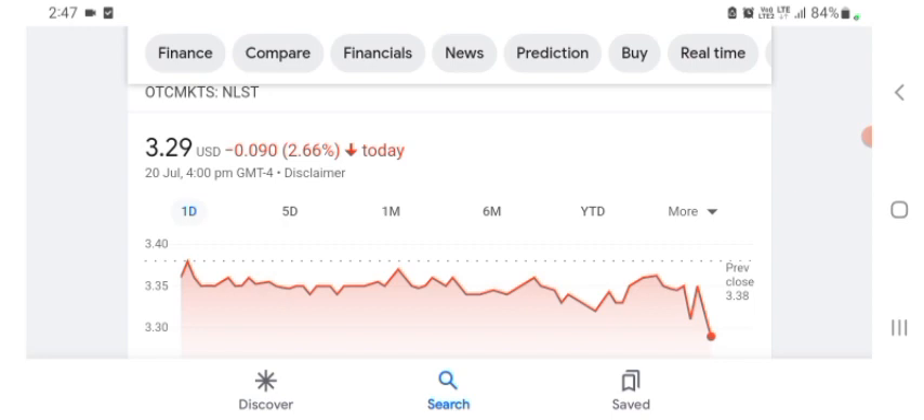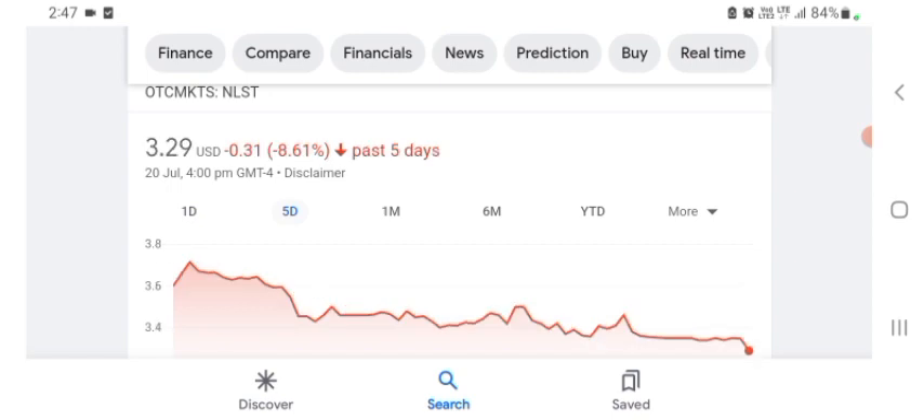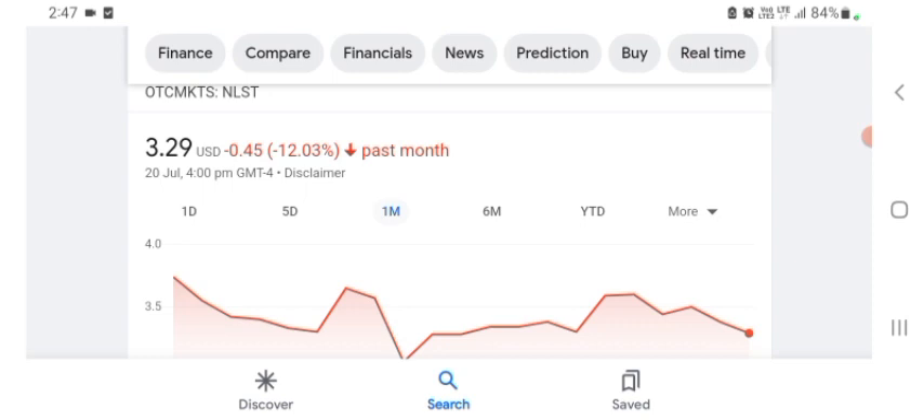The stock is trading at $3.29 US dollar with 2.66 percent negative in a day. In five days before, the stock was $0.31 US dollar with 8.61 percent negative in a day. We can also see one month before the stock was 12.03 percent negative in a day.